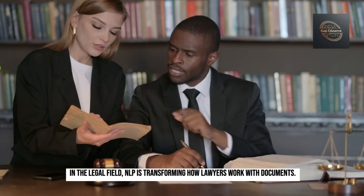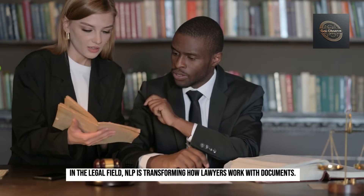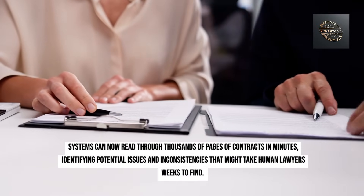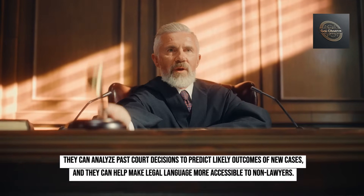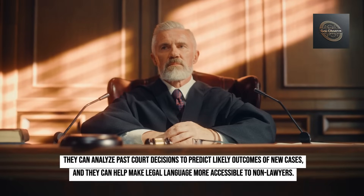In the legal field, NLP is transforming how lawyers work with documents. Systems can now read through thousands of pages of contracts in minutes, identifying potential issues and inconsistencies that might take human lawyers weeks to find. They can analyze past court decisions to predict likely outcomes of new cases, and help make legal language more accessible to non-lawyers.